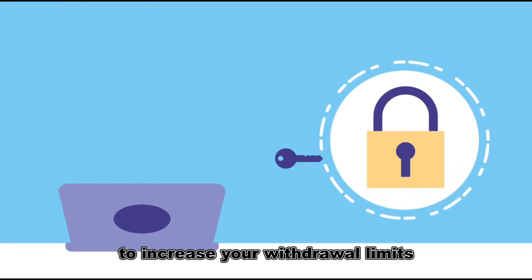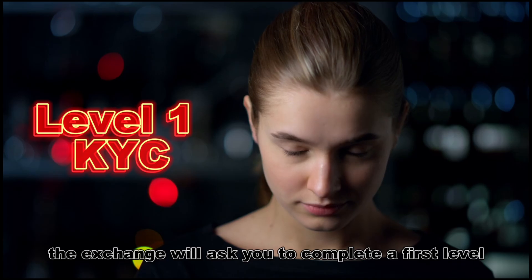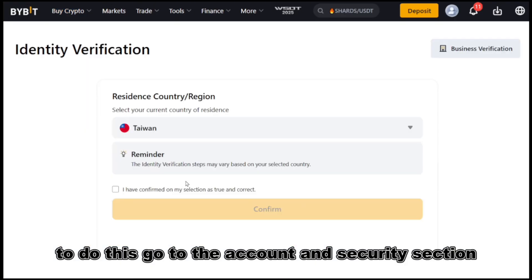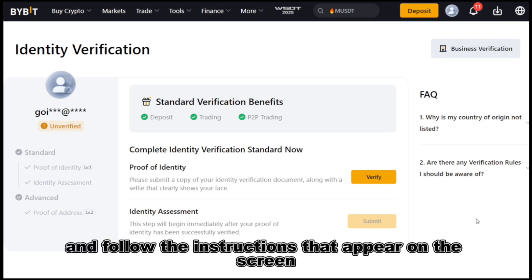To increase your withdrawal limits and unlock additional features, the exchange will ask you to complete a first-level identity verification process in your personal account. To do this, go to the Account and Security section, select Level 1 KYC Verification, and follow the instructions that appear on the screen.